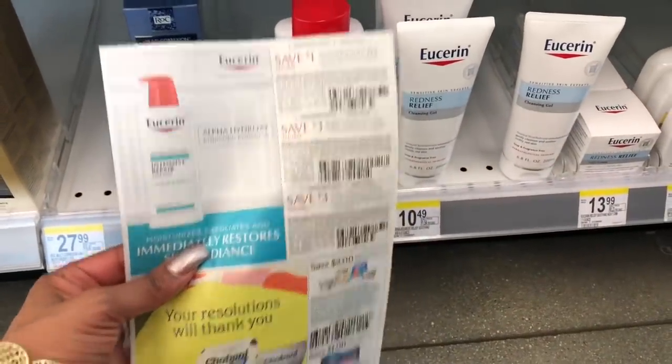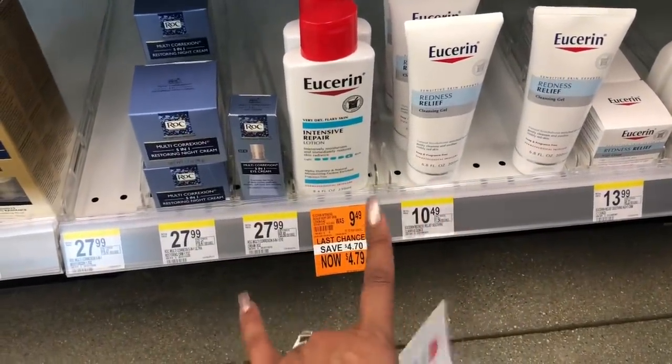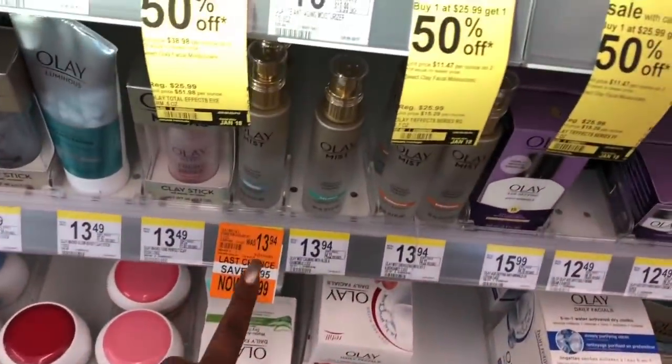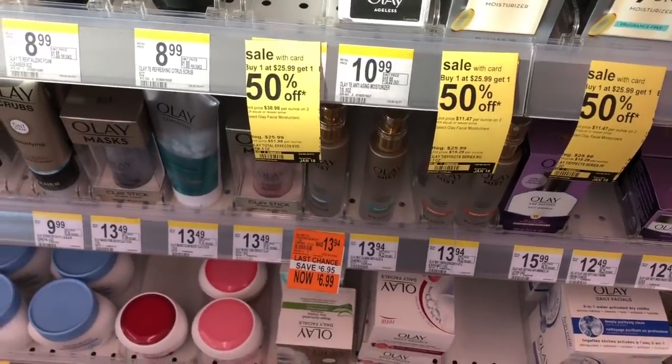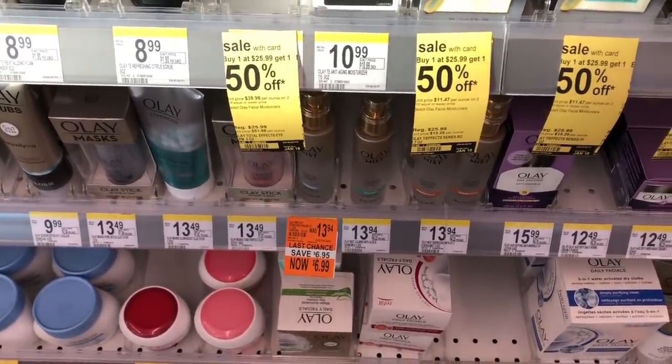The Eucerin is on clearance for $4.79 and we have a $3 off one coupon from SmartSource, making it only $1.79. I'm pretty stocked on lotion so I'm going to pass on that. They also have great clearance on the Olay — in my app I have a $3 off one coupon for the mist, but since I have sensitive skin I'm going to pass. That would make it only $3.99.